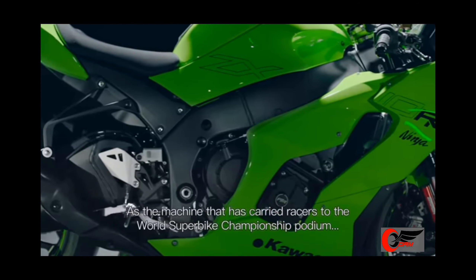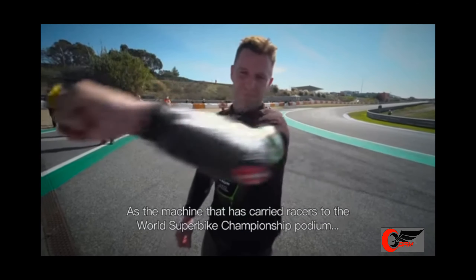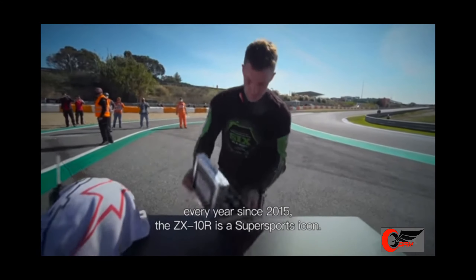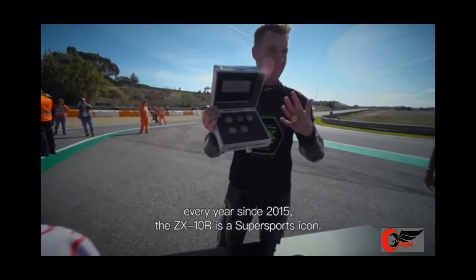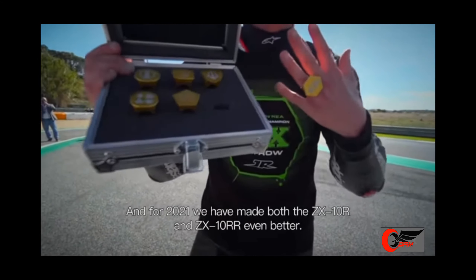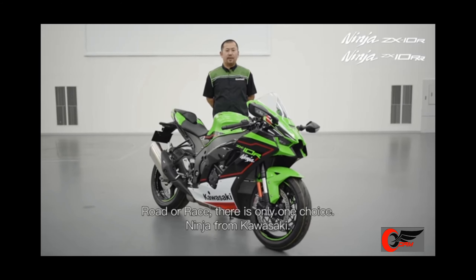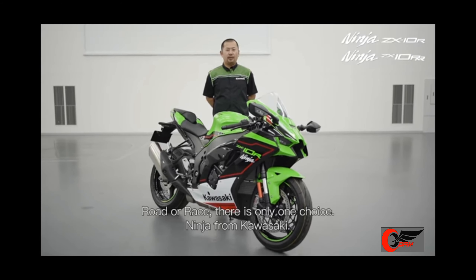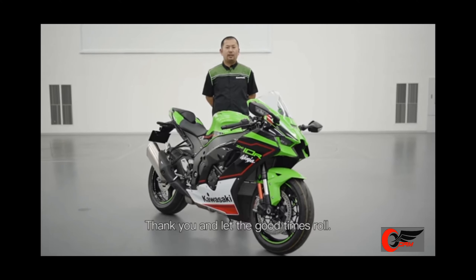As the machine that has carried racers to the World Superbike Championship every year since 2015, the ZX-10R is a super sports icon. For 2021, we have made both the ZX-10R and the ZX-10RR even better. Road or race, there is only one choice — Ninja from Kawasaki.